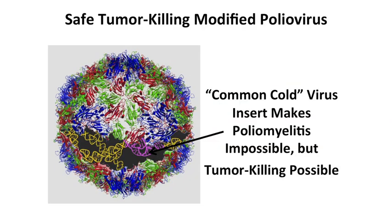We started with the polio-Sabin vaccine, familiar to many as the vaccine given on a sugar cube. For added safety, we spliced a piece of genetic code from a common cold-causing rhinovirus into the vaccine virus.